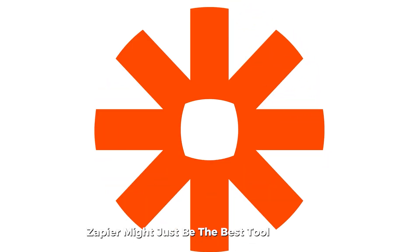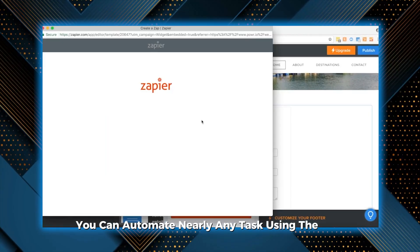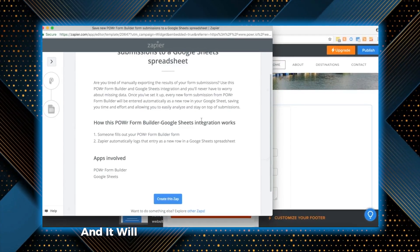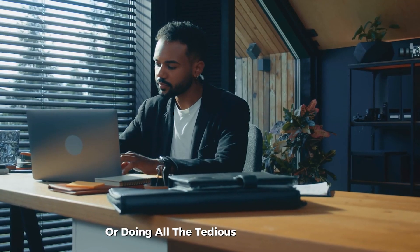Zapier might just be the best tool on this list. With it, you can automate nearly any task. Using the Zap Builder, you simply describe what you want to automate in plain English, and it will create a custom automation for you. Imagine saying goodbye to paying a social media manager, or doing all the tedious tasks yourself.